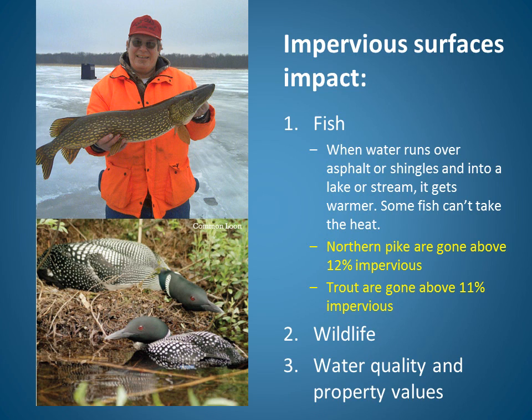To bring this all together: impervious surfaces impact fish, wildlife, and water quality and property values. In terms of fish, when water runs over asphalt or shingles and into a lake or stream, it gets warmer, and some fish can't take the heat. Northern pike are completely eliminated in streams that have more than 12% impervious surface in their watershed. Similarly, trout are eliminated from streams where the watershed is more than 11% impervious. Impervious surfaces also impact wildlife such as loons, which hunt by sight and depend on clear water to catch the fish they eat. Having clear water is also linked to higher waterfront property values. If we want good fisheries, we need to work at keeping our lakes and streams healthy, which includes limiting the impervious surfaces around them.